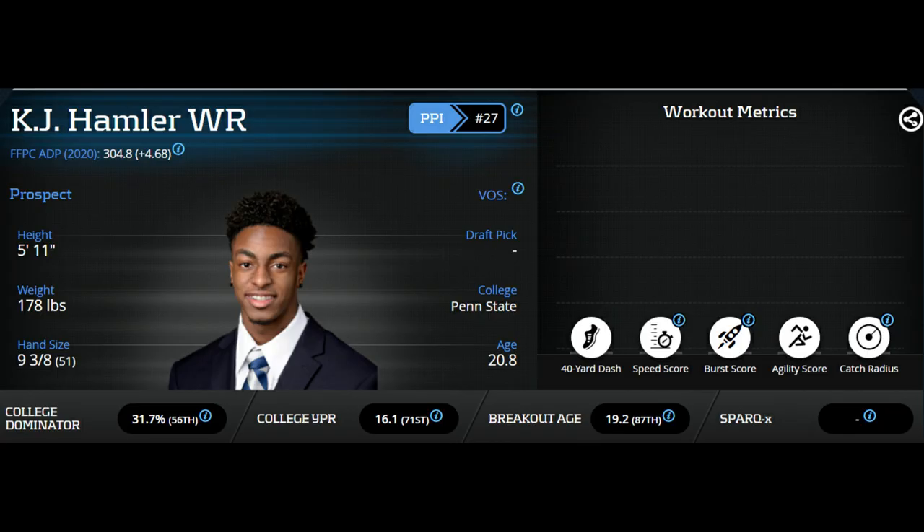To get started we will take a look at his athleticism using Player Profiler, and the first thing you'll notice is we don't have any athleticism numbers. His college dominator — the percentage of team production he was responsible for — is respectable at the 56th percentile. His college yards per reception at 16.1 is 71st percentile, which makes sense because he's such a good deep threat. His breakout age is the most impressive, breaking out at 19, which is an elite age at almost the 90th percentile. It is too bad we didn't get full testing, as looking at his film it is very likely he would have had very good numbers. He's a small player but has the body to potentially put on a little more weight and maintain his athleticism in an NFL weight room.